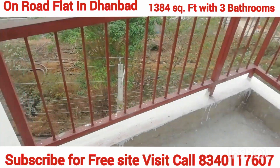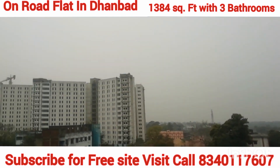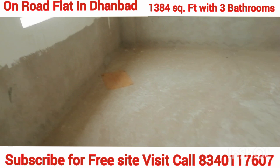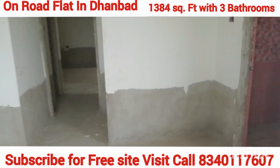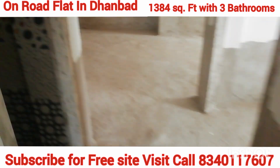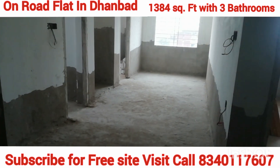This flat is only available on the road and with this kind of balconies and features, you will also get ample car parking. Please subscribe to our channel, and if you like our video then like, comment, and share. We will keep you updated. Thank you!